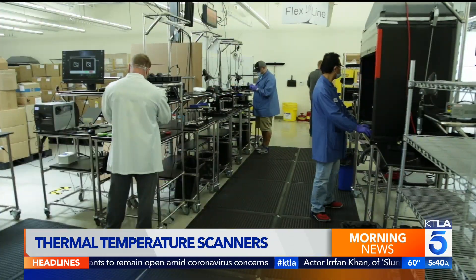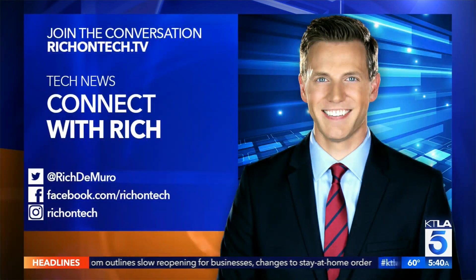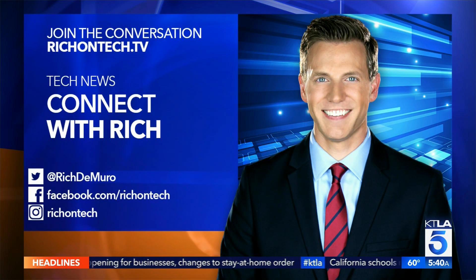We're going to have a struggle to meet the demand. Seek's system is going to sell for about $2,000, which they say is more affordable than other solutions, which can range anywhere from $5,000 to $30,000. If you want to learn more about what Seek is doing, you can find me online at Rich on Tech. This may be the new reality for many things like flying or even going into a restaurant, and I'd be fine with that.